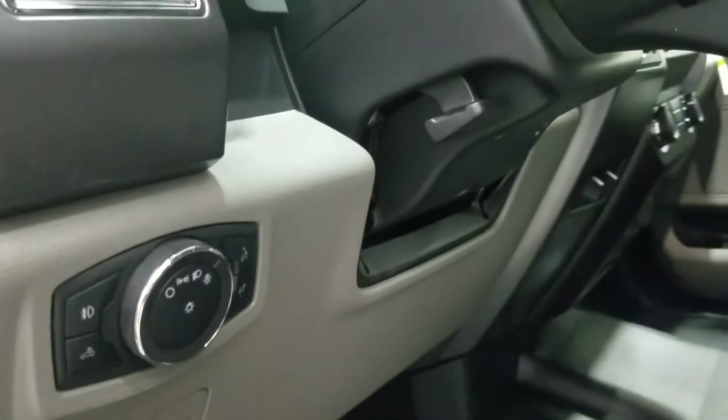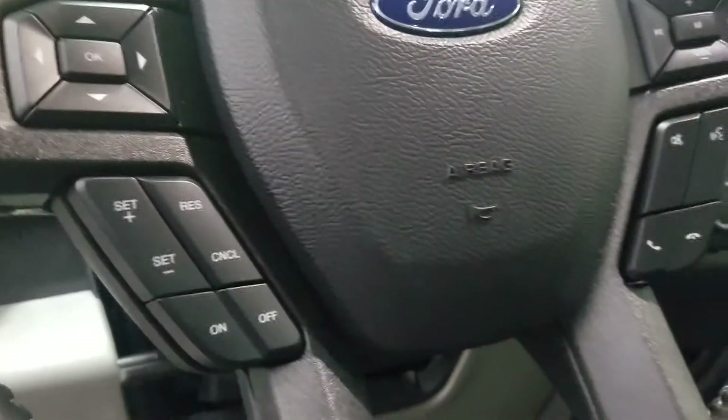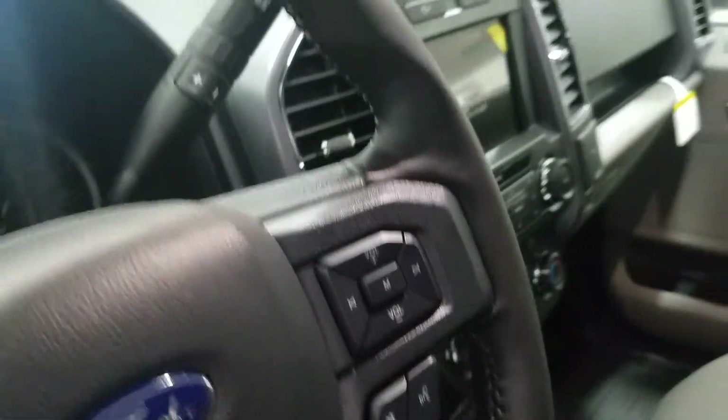Over at our steering column we have our automatic tilt and telescope dial as well as our foot pedal adjustment. We also have our tilt steering wheel with our information trackpad and cruise control settings, and over to the right we have our hands-free, entertainment, and volume controls.